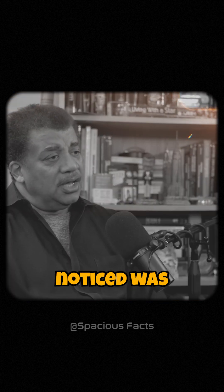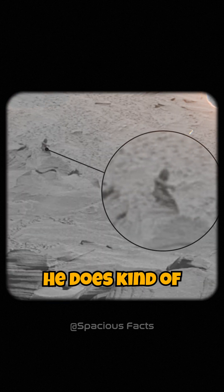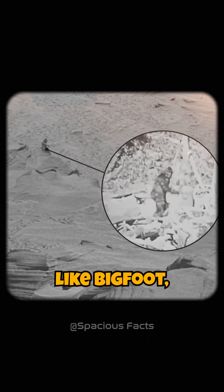Another thing someone noticed was on Mars: there's like a little structure and it looked like some dude was just chilling, sitting on a rock. He does kind of look a little like Bigfoot, doesn't he?